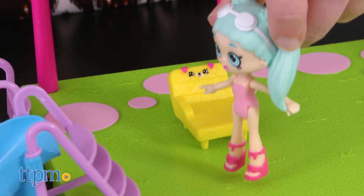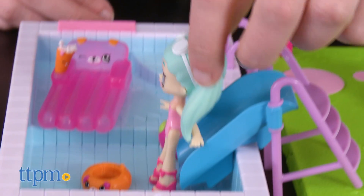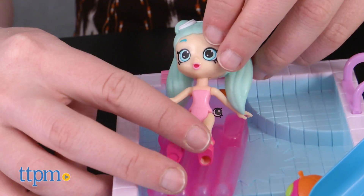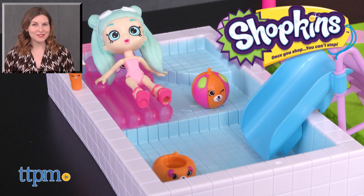Fans of Shopkins will, of course, also like the space for both play as well as the rarity and exclusivity of its Shoppie and Petkins characters. Additional Happy Places playsets and characters are available and they are sold separately. For more on where to buy and current prices, find us at TTPM and subscribe to our YouTube channels for more great reviews every day.